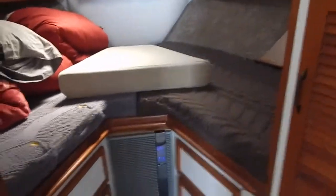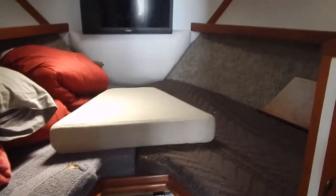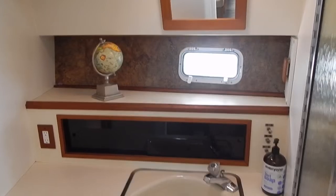Here's the V-berth forward with the filler. You can see there's a heater underneath and lots of drawer storage in that space, along with a hanging locker as well. There's also a TV mounted on the forward bulkhead.